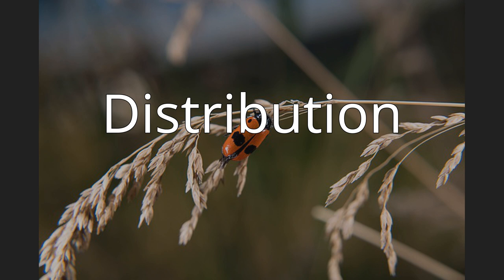Distribution. They are found in most of Europe, in the eastern part of the Palearctic realm, and in the Near East.